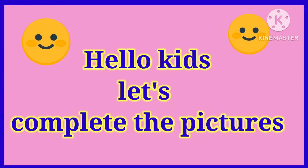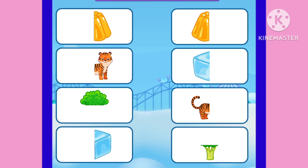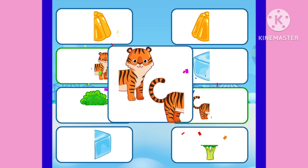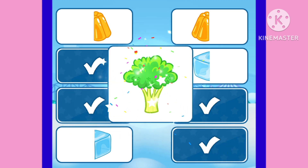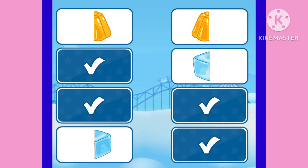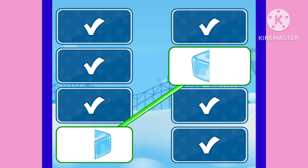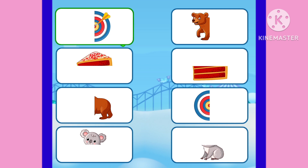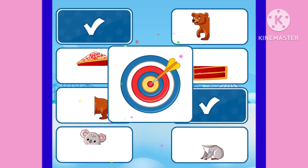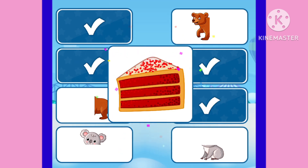Hello kids, let's complete the pictures! Okay, now match the picture. Just say yes. Oh, tiger! Okay, now yes, this is broccoli. Okay, jelly. This is ice cube. Wow, next. Oh yes, the second one is this is pastry. Wow, yum yum yum!